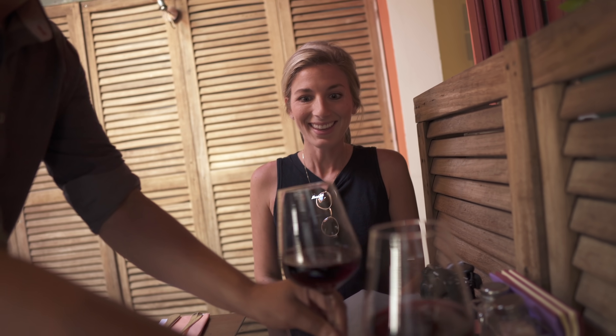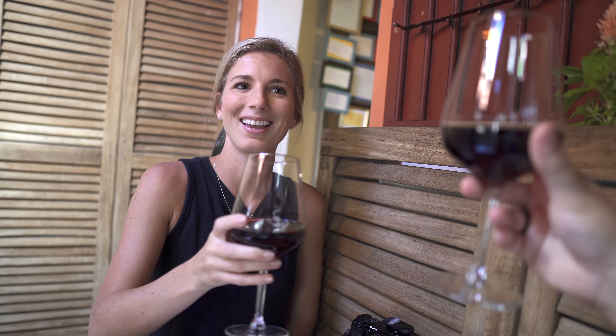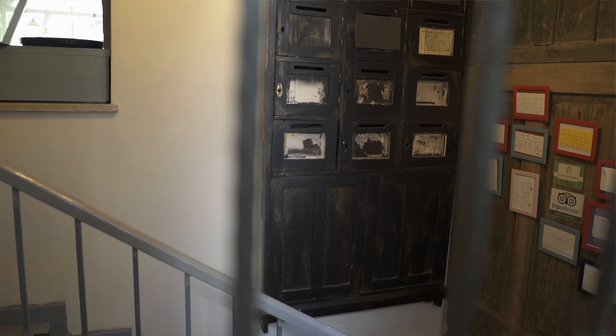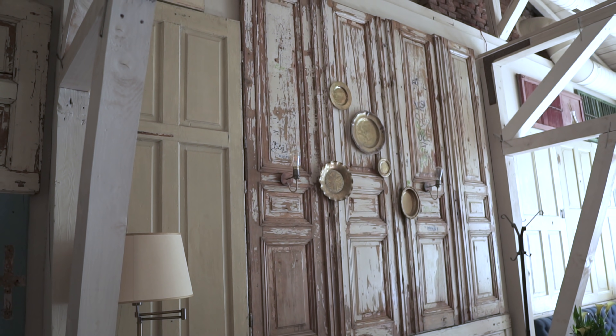I got locked out of my iPad — I don't know how to turn it back on. Thank you very much, sir. Salud — to Bucharest! That red wine is so good. It's been a long time. So all the walls are doors — there are over 150 different doors around this restaurant. I love it.